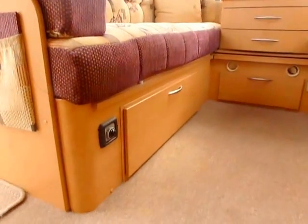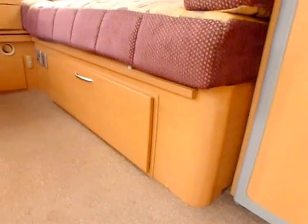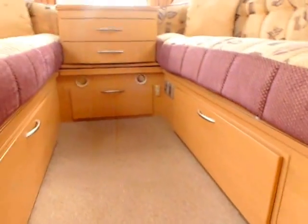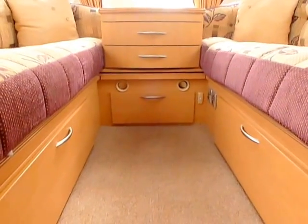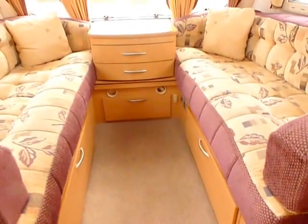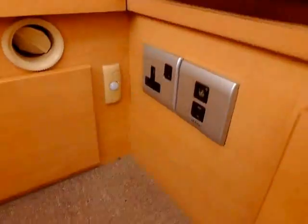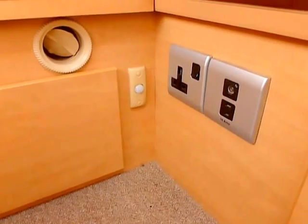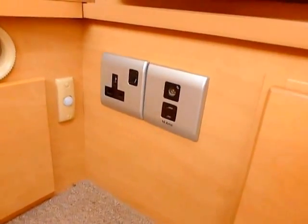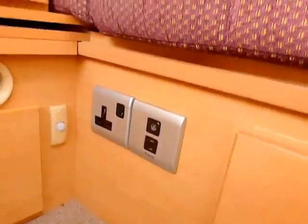Down here you've got drop-down flaps underneath the bed boxes, so easy access to underneath the beds or the seats at the front. You've also got two blown air ducting points that shoot down the centre of the caravan, moving the heat around nicely. It's also fitted with an alarm — that's the sensor to detect motion. You can also see a mains socket, aerial socket and a 12-volt socket.